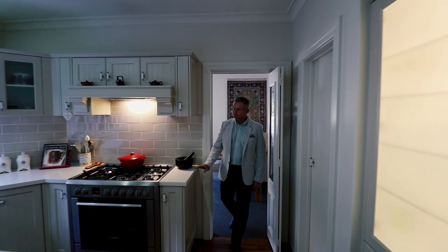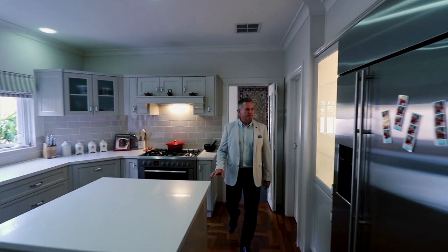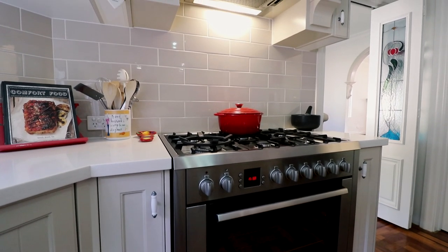An exquisite stone kitchen offers everything the home chef could want, with gas cooking, multiple ovens and a walk-in pantry.